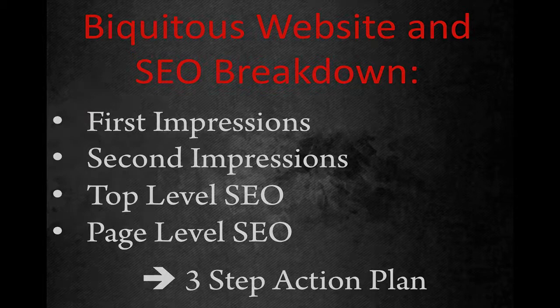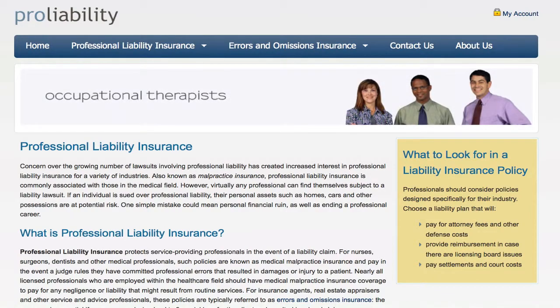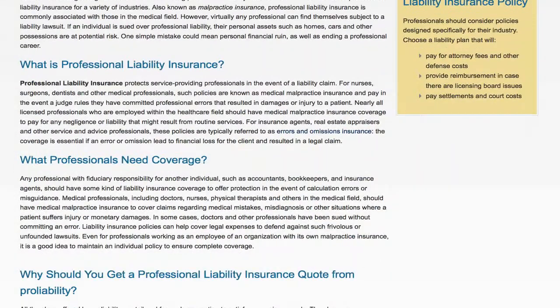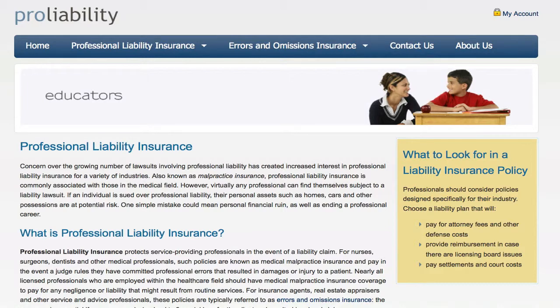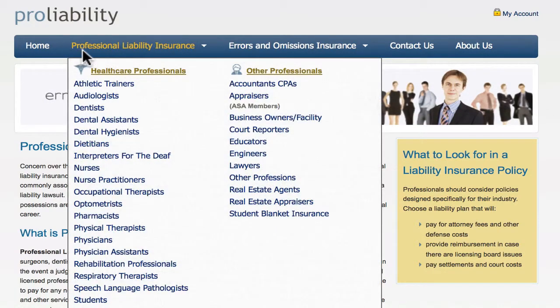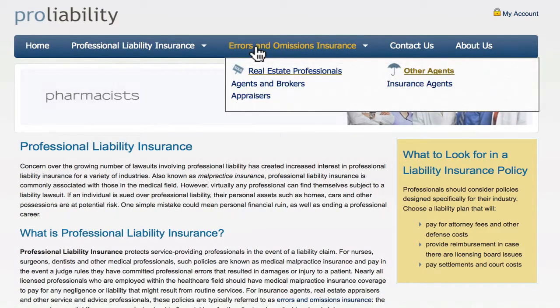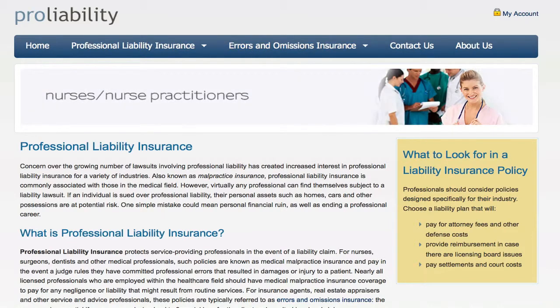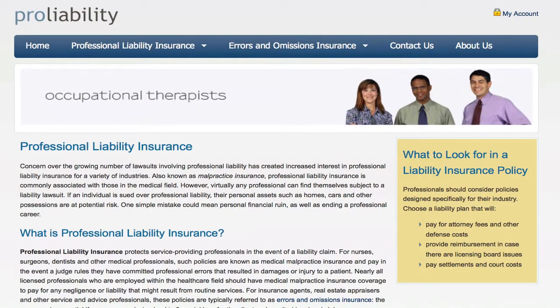So today we're analyzing ProLiability.com. This is a professional liability insurance company, a subsidiary of Marsh, and they have a website that caters to professional liability and malpractice insurance for different target audiences — from dentists to pharmacists, real estate agents, and more. They also do errors and omissions insurance. They want to be the number one provider of liability insurance in their target market, and they agreed to have their site featured in this series.